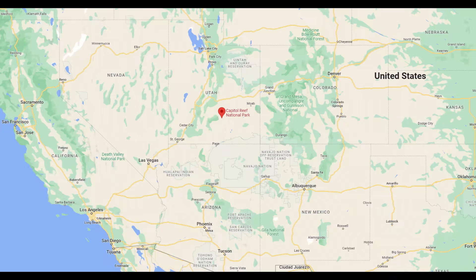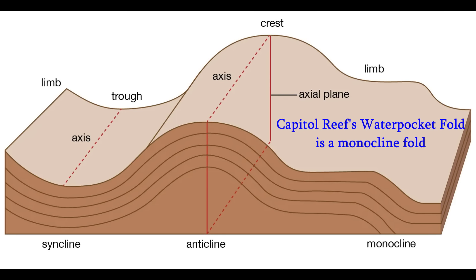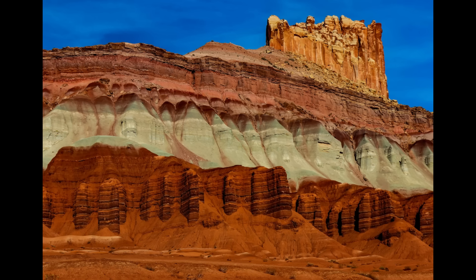Continuing on the national park circuit, the next one is Capitol Reef. This protects largely the Waterpocket Fold, which is a monocline fold — a kind of flatter plateau that slides down geologically to a lower level and plateaus off again. You'll see beautifully colored formations throughout this region, but Capitol Reef is where you have the most beautifully colored ones in my opinion.